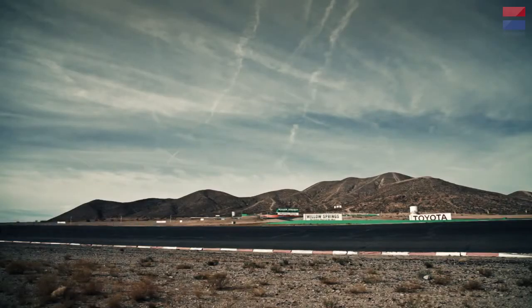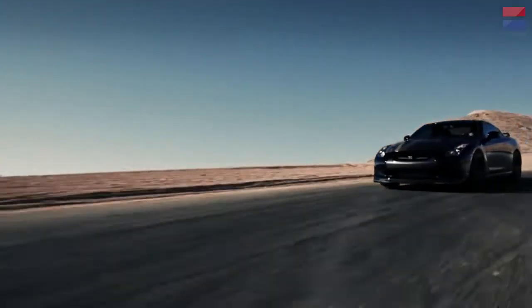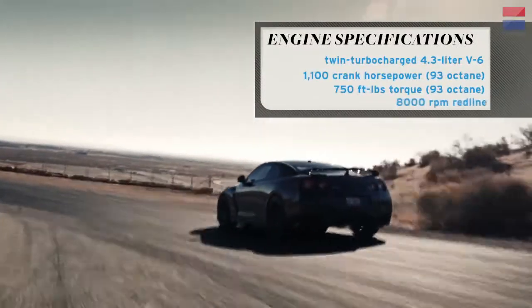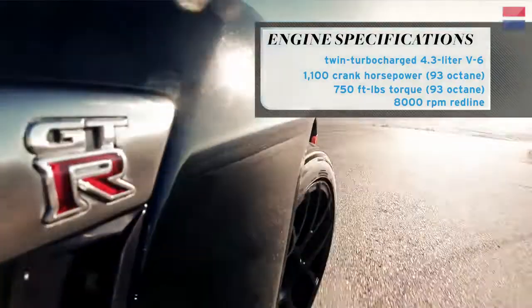This is the Alpha 12 GTR, which is kind of the top of the line package we have. This particular car on 93 octane pump gas will make about 950 wheel horsepower — about 1,150 at the crank. And we're talking 1,400 horsepower on race gas. And this is truly a daily driver.